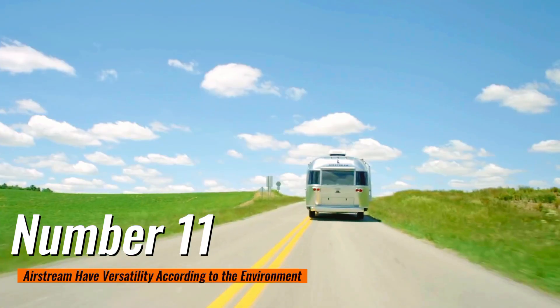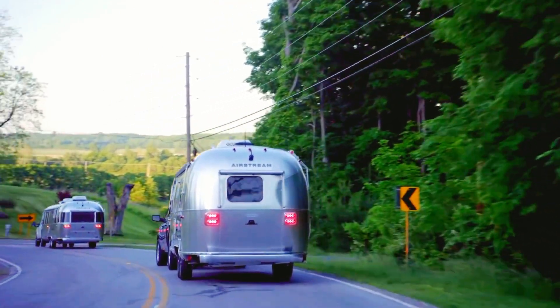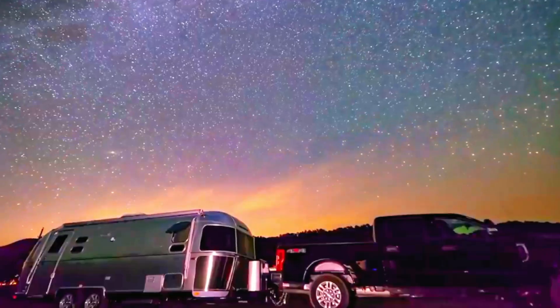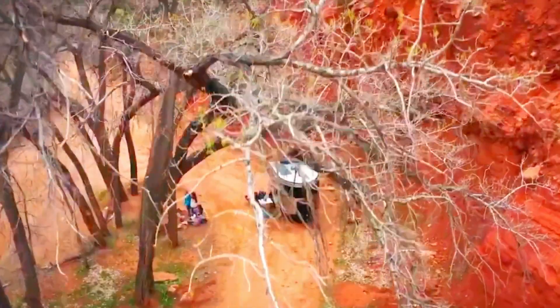Number 11: Airstreams have versatility according to the environment. Whether you're exploring boondocking in a remote location or traveling to a campground or national park, the adaptability of this travel trailer makes for a great experience.